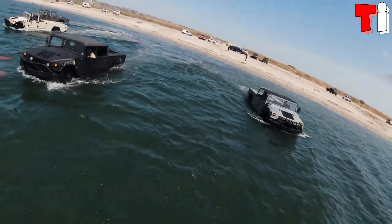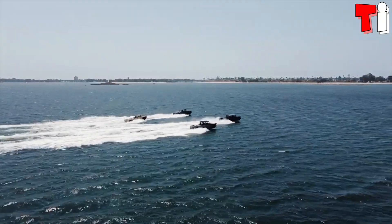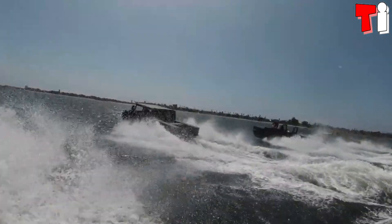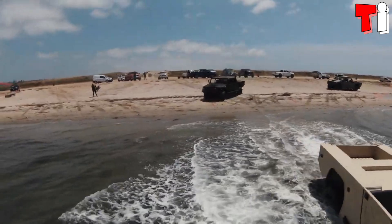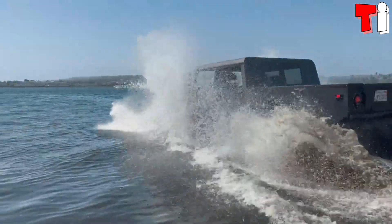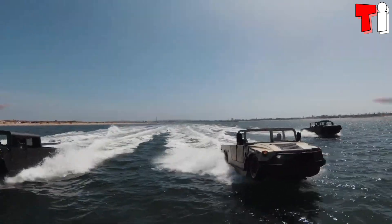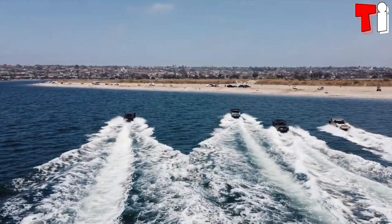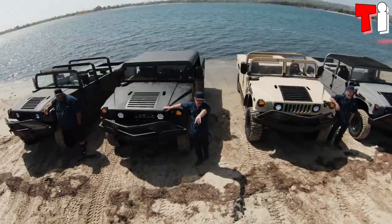It has an engine with 395 horsepower and a torque of 508 newton meters. It takes 20 seconds to transition from land to water and is equipped with large tires for difficult terrain. In water, it reaches a speed of 65 kilometers per hour and has a range of 150 kilometers.